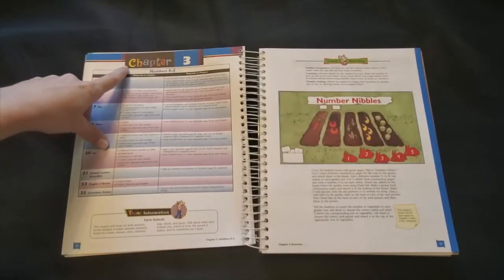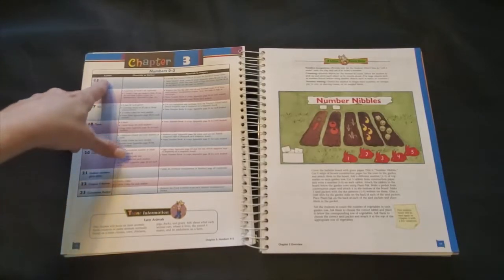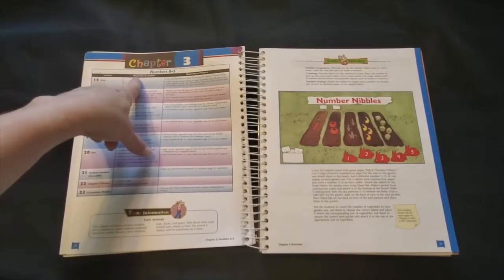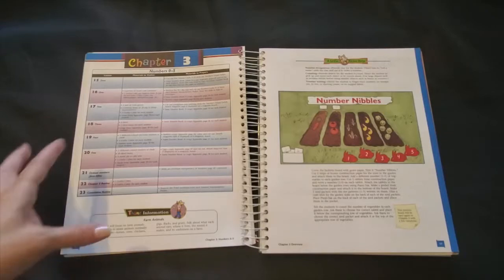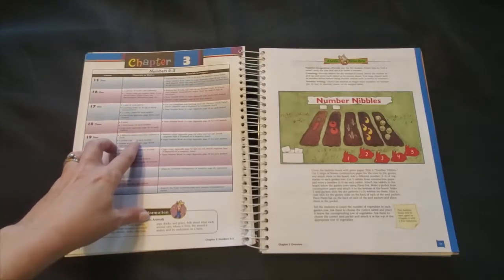At the beginning of each chapter you'll find a more detailed lesson plan. This gives you the lesson numbers and the titles of each lesson. Then under materials to gather, you'll find items that you can collect from around your house — maybe in the kitchen, the garage, or something that you can pick up on a quick trip to the grocery store.